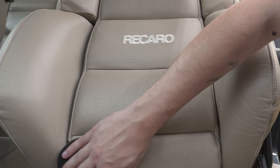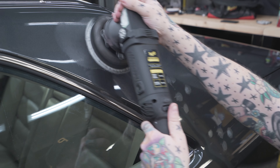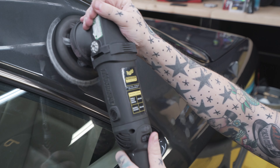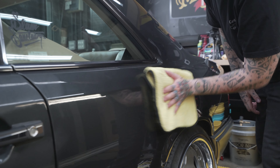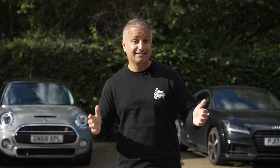I'm here with Dale. For those of you that don't know who Dale is, what do you do Dale? So I am the marketing executive and social media lead from Meguiar's UK, but with that I am also the product nerd.